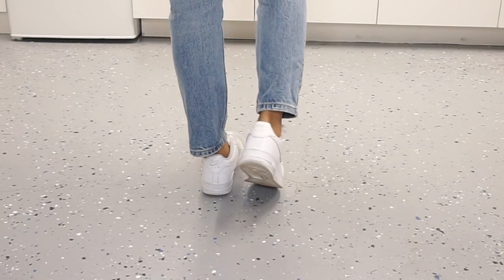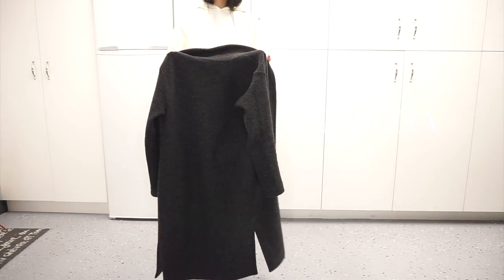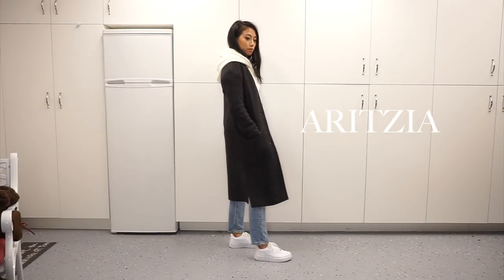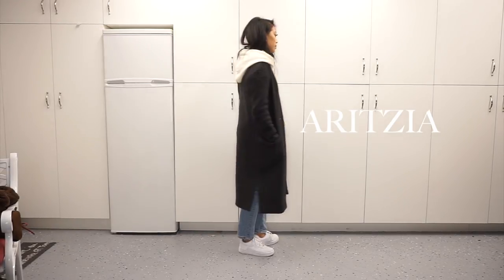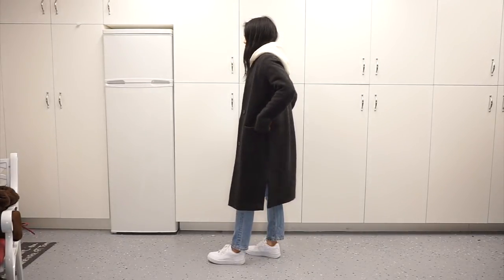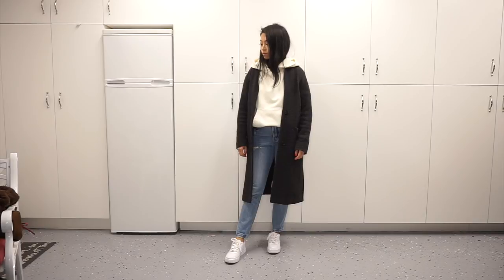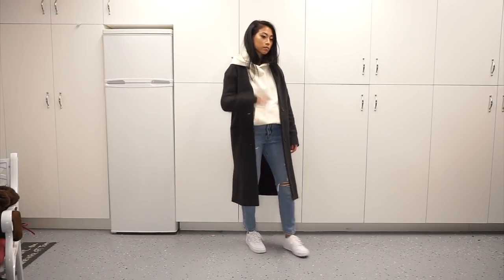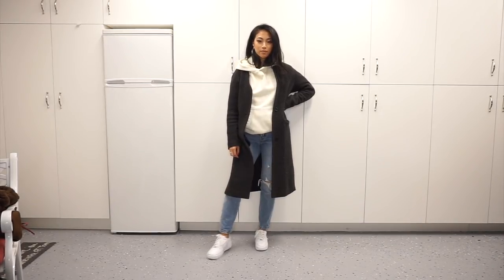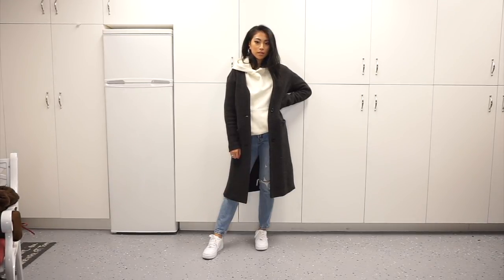Next I have this coat from Babaton — I picked it up from Aritzia. It's a really great coat, kind of a more heather gray color. I love the slits on it, it's a nice thick material, and it's great for dressing up any outfit, especially in the winter when it gets a little colder. I love how long it is, and I feel like layering it over any type of outfit just makes it look a little more high end and chic.